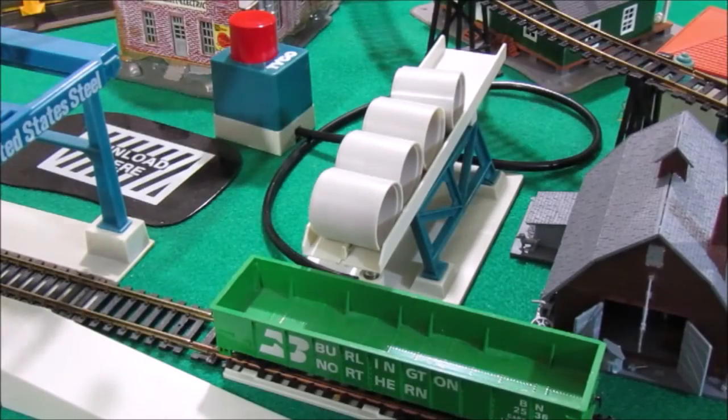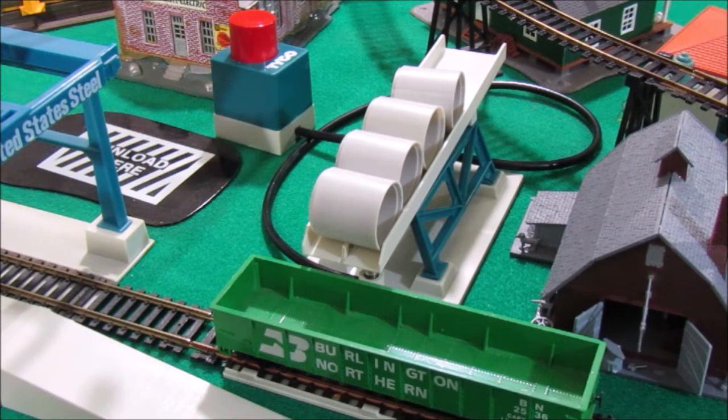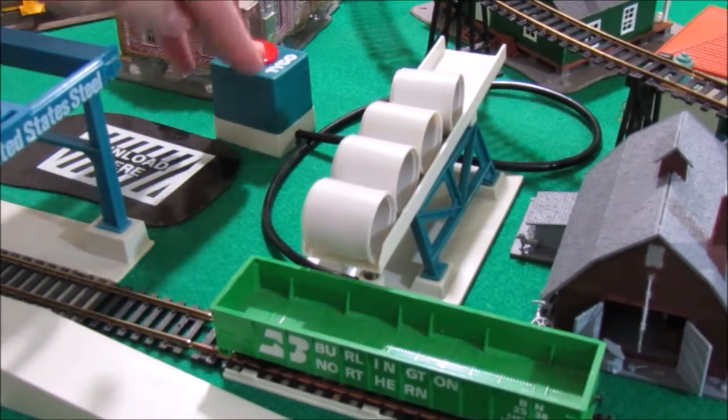Up first, we have the operating pipe loader number 951, only catalogued for one year in 1981 by Tyco. It features a basic color scheme of blue and white, and has a push button control to operate the loader.